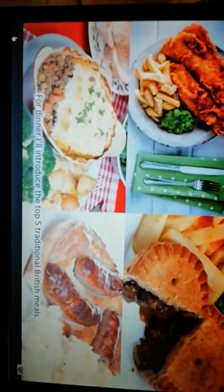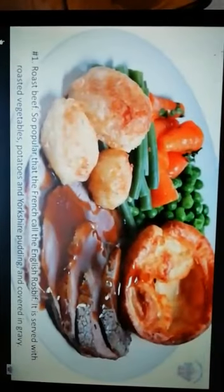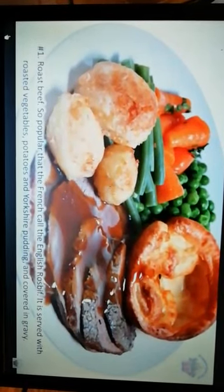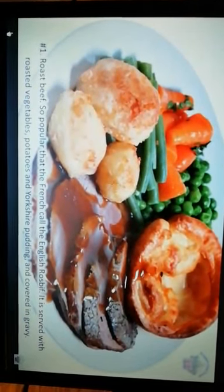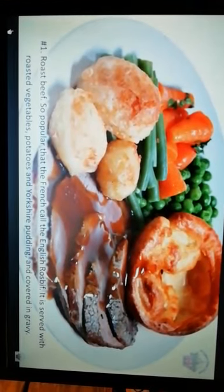For dinner, I will introduce the top 5 traditional British meals. Number 1: Roast beef — so popular that the French call the English 'roast beef'. It is served with roasted vegetables, potatoes, and Yorkshire pudding, and covered in gravy.